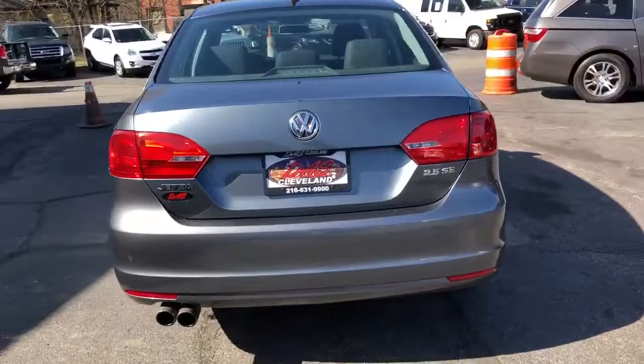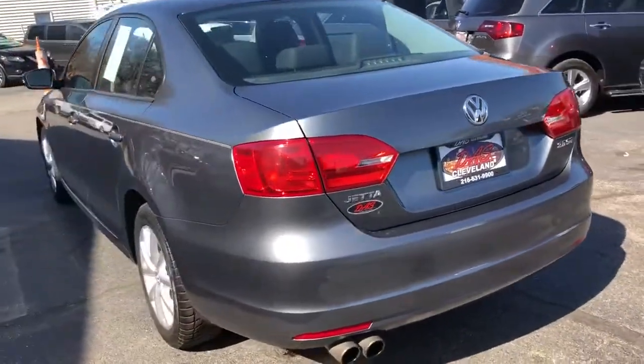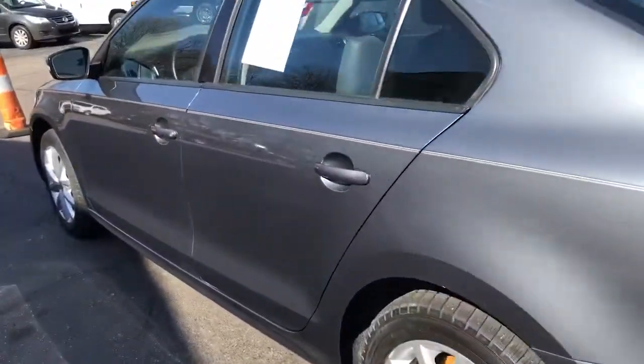This is a really nice one-owner car. Clean Carfax, dialed in, ready to go, serviced and safety inspected. 2.5 liter motor.